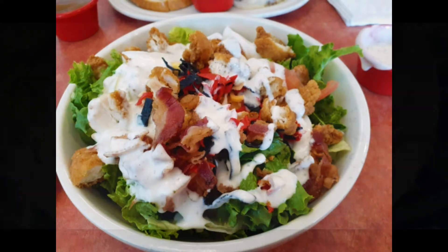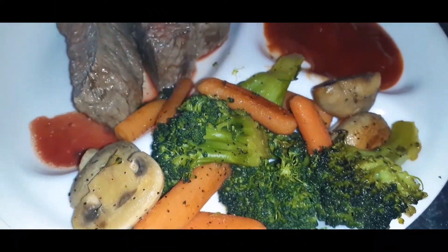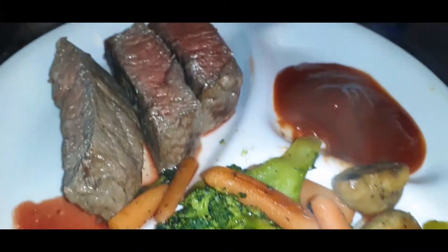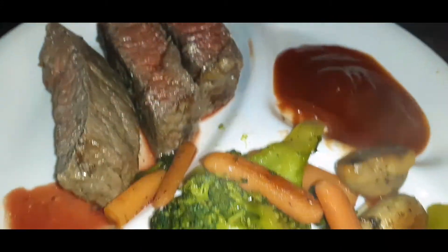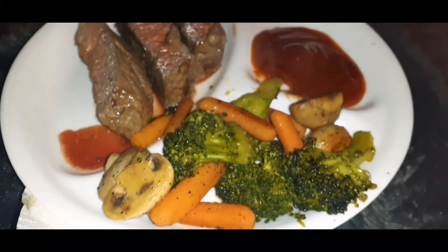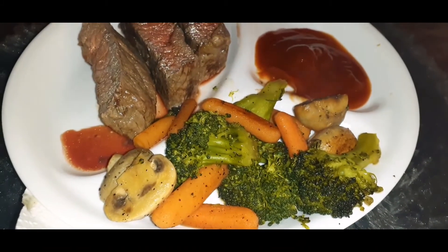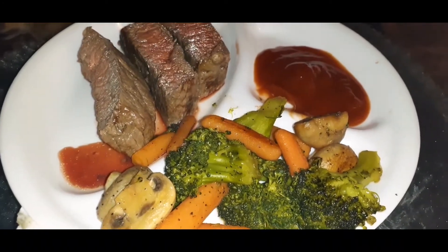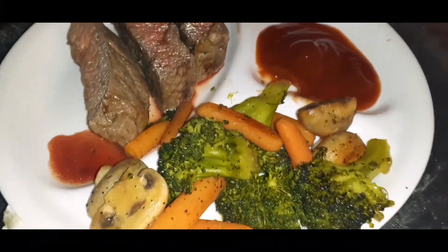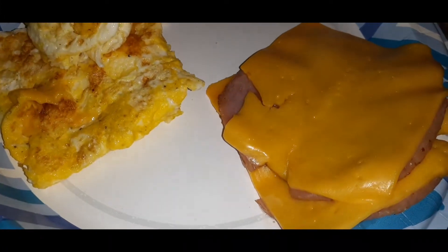I made homemade sautéed vegetables and London broil, and that's sugar-free ketchup. Doesn't this look amazing? This is probably about four carbs, maybe five, because the sugar-free ketchup is one carb.